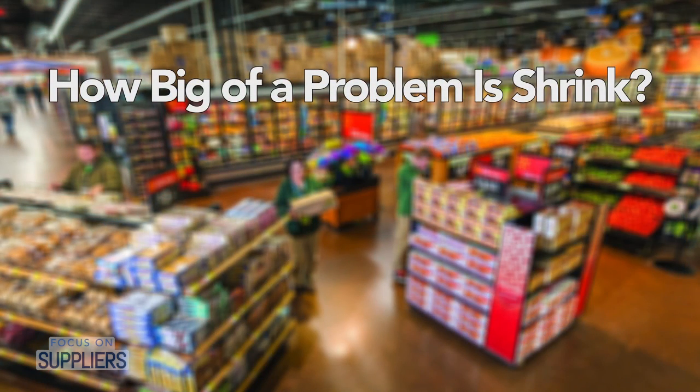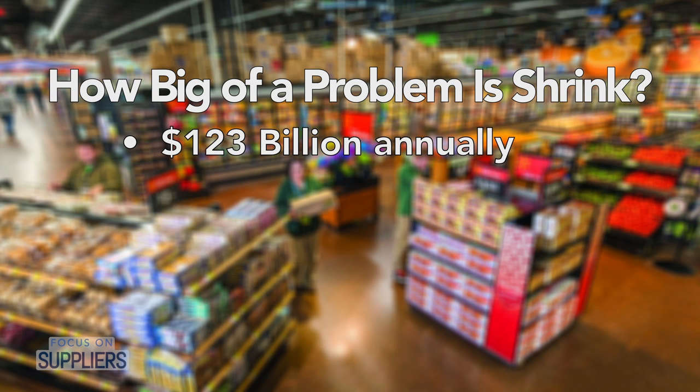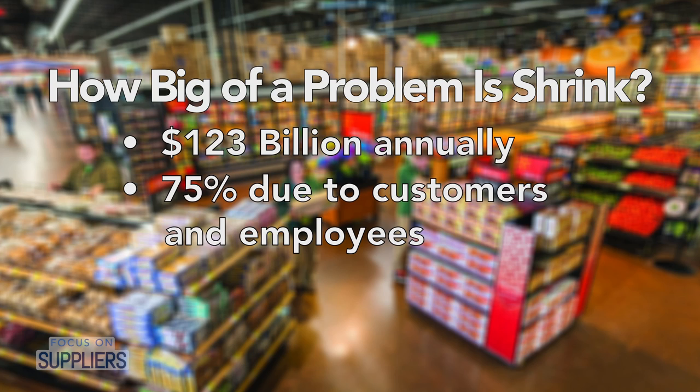Source tagging has been around for a few years but has taken off significantly over the last six years. The process attacks the key problem of shrink. Retailers lose about $123 billion to shrink, 75% of which is to customers and employees. Source tagging is a key technology that attacks the product at the source — at the point of manufacture, we insert a label. Over 60 billion products have been source protected over the years, and we add about 4 billion products per year.